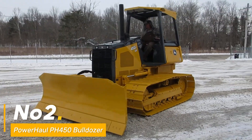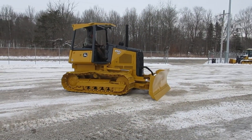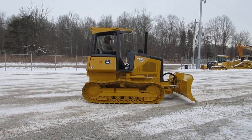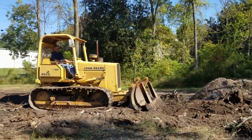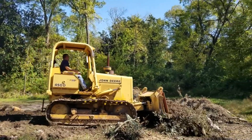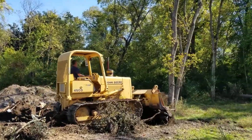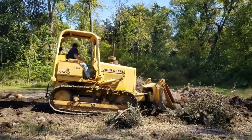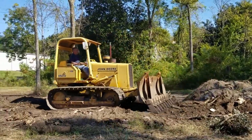Number two: introducing the PowerHall PH450 Bulldozer, a robust construction machine designed for exceptional performance. Driven by a high-powered PowerHall diesel engine, this bulldozer excels in heavy-duty tasks with remarkable efficiency. Its formidable blade effortlessly handles various materials, making it ideal for rigorous grading and pushing tasks. Weighing between 50,000 to 60,000 pounds, it dominates challenging terrains with ease, equipped with sturdy tracks designed for stability and traction on diverse landscapes.